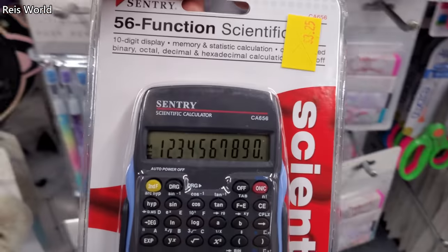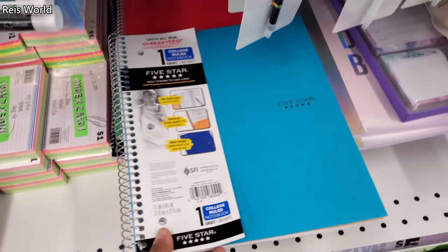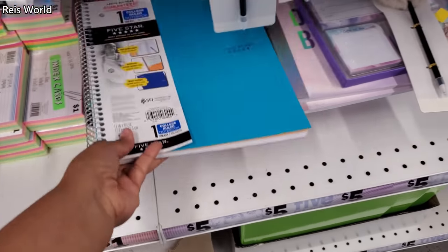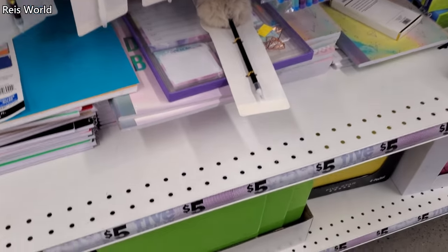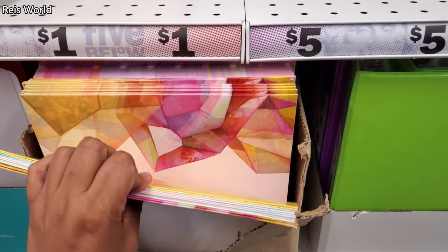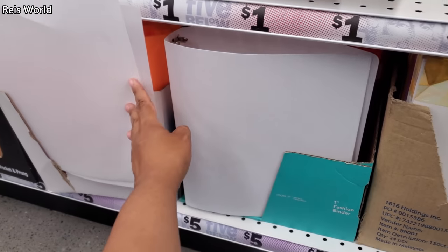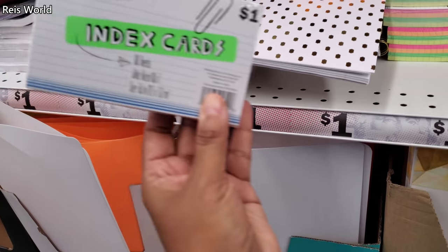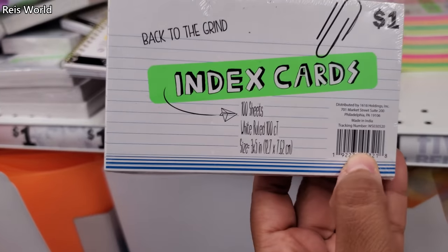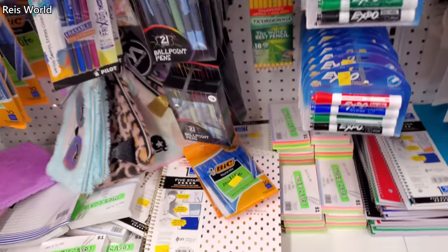Here's a scientific calculator for $3.25. Is this 5 Star? They do have 5 Star and they're $5. Some more stuff at the bottom. These are just folders. And the plastic binders. Index cards — you get 100. You can also find the neon ones if you need them.